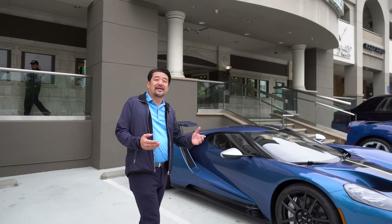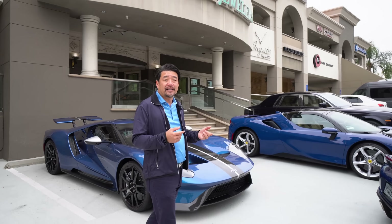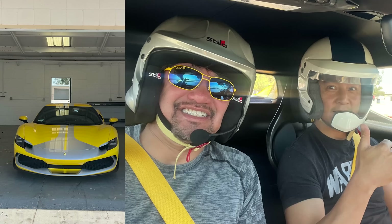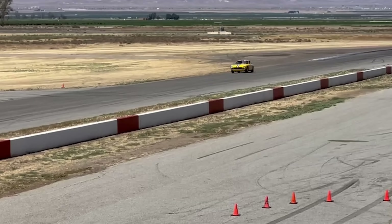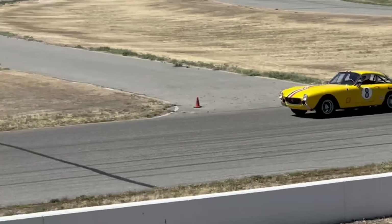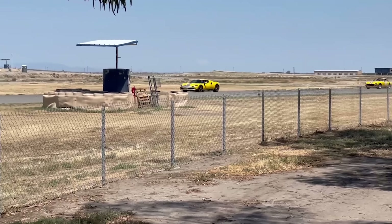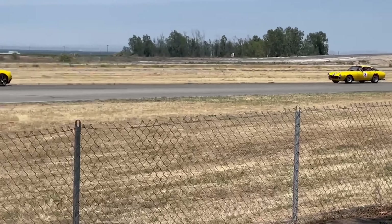My cars are track queens. Last Monday I took my 1964 250 Lusso Competizione and my 296 GTP to Buttonwillow track and tracked them all day. That's what I like to do. A lot of people say they're really valuable and ask why I would do that, but the experience is everything.